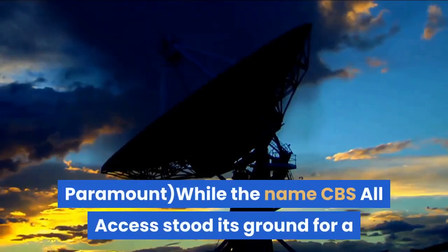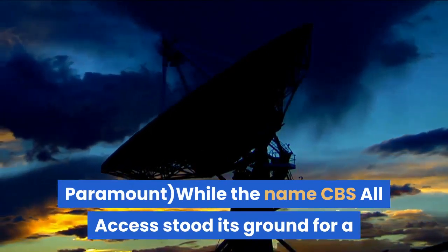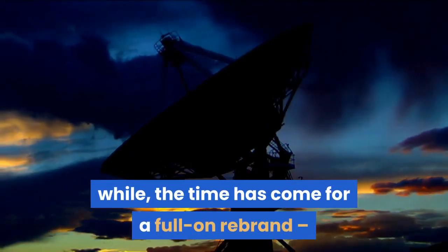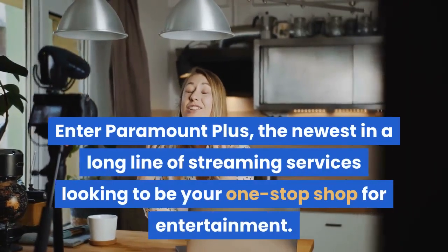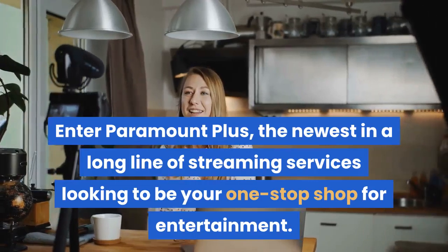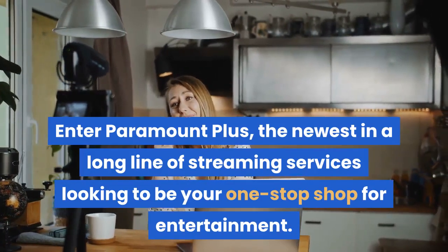While the name CBS All Access stood its ground for a while, the time has come for a full-on rebrand, and with that comes a hefty upgrade in terms of content. Enter Paramount Plus, the newest in a long line of streaming services looking to be your one-stop shop for entertainment.